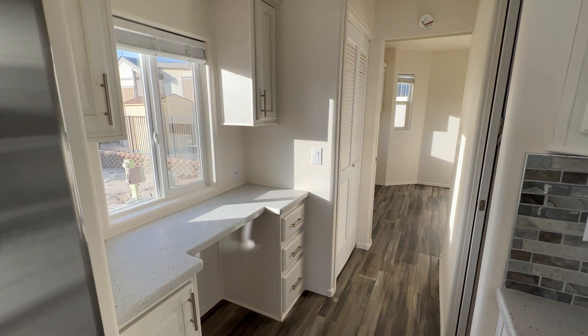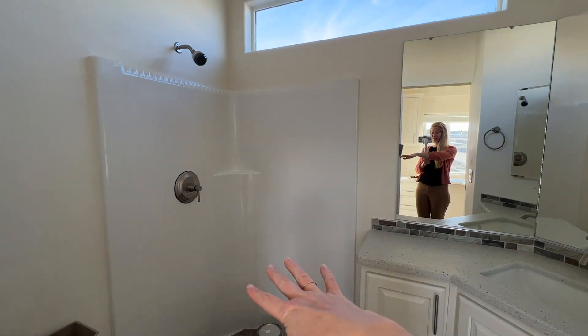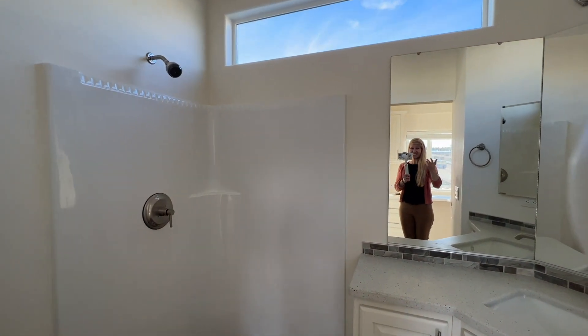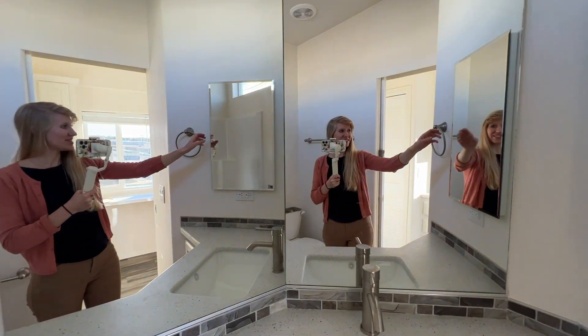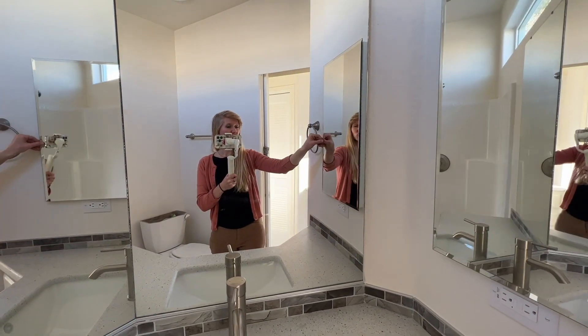To the right, we have a bathroom. There's a corner shower and a high window that gives you both privacy and natural light. There's also lots of mirror real estate — two mirrors here, and then to the side there is a medicine cabinet that is awesome for toiletries.